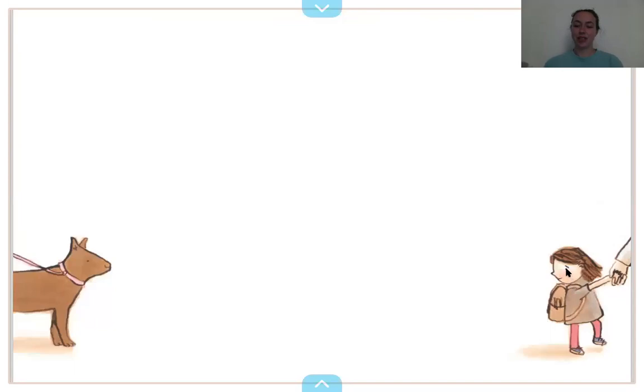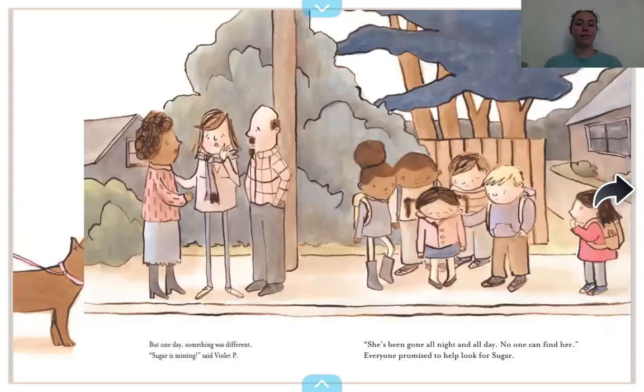There she is. What does she look like she's feeling now? She maybe looks like she wishes that she could pet the dog, but maybe still pretty scared of it. But one day, something was different. Sugar is missing, said Violet P. She's been gone all day and night. No one can find her. Everyone promised to help look for Sugar.